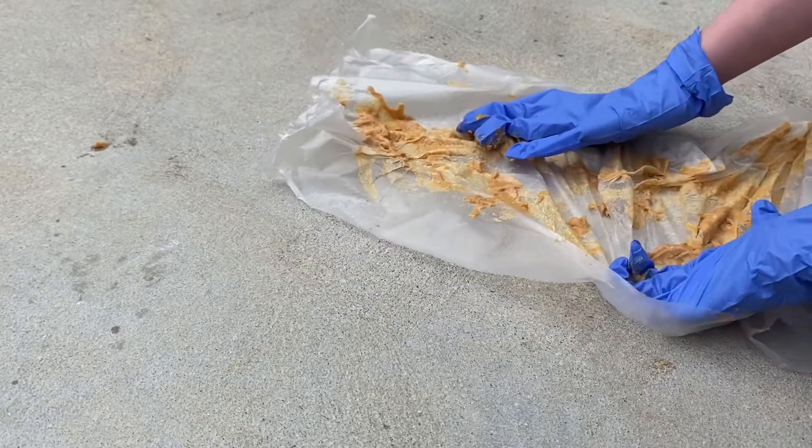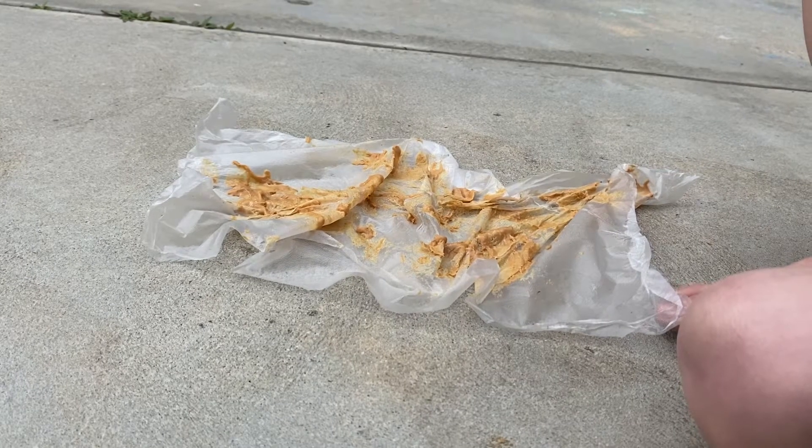Okay guys, I think this is good. Now it's all smeared. Now on to the siphon plaster.